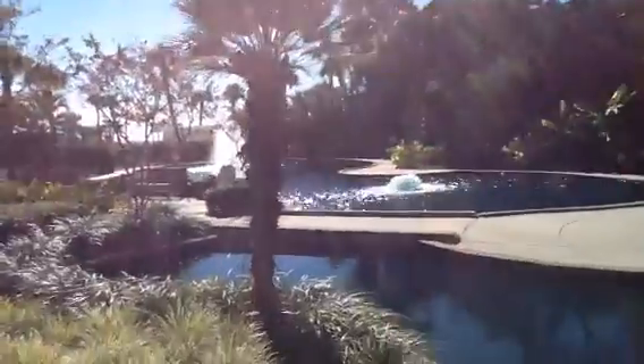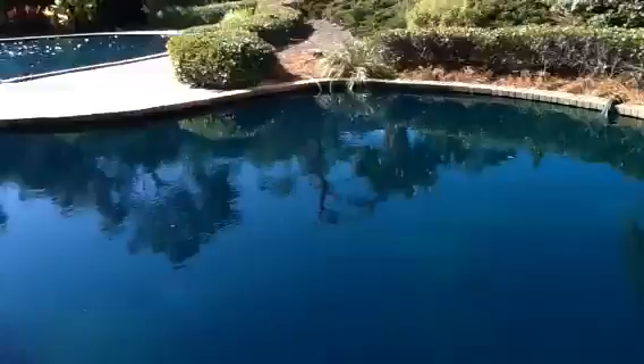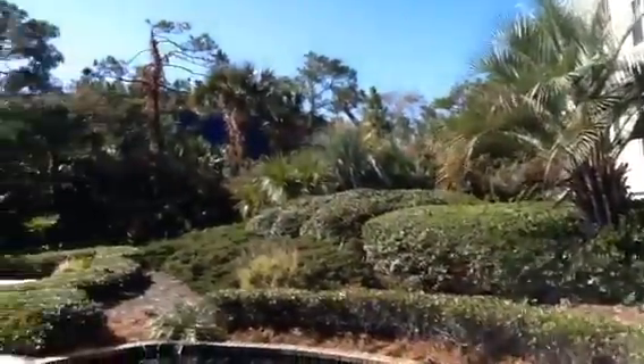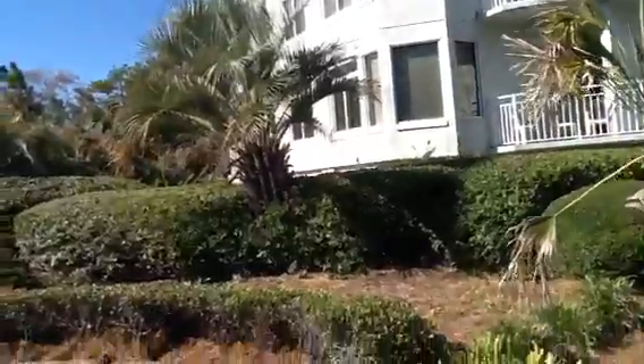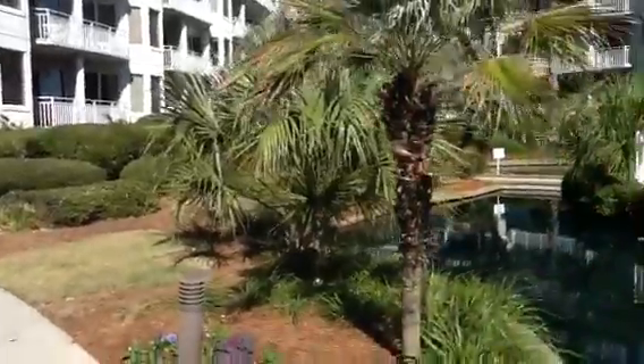I'm walking backwards, so I hope I don't fall in. I've actually got the water gardens on each side of us. Our local trees here, the palm trees, are called Sabal Palm — there's one right there — and they are actually the state tree. And then, of course, we've got all this incredible foliage.